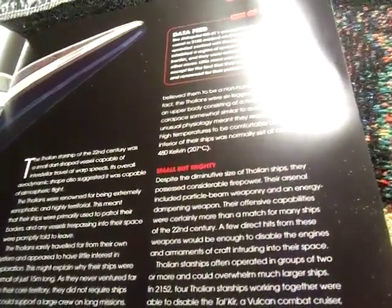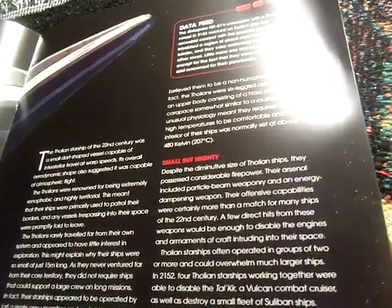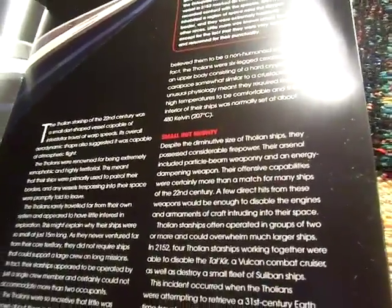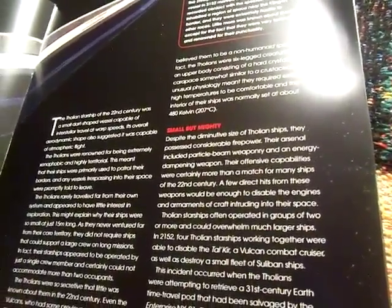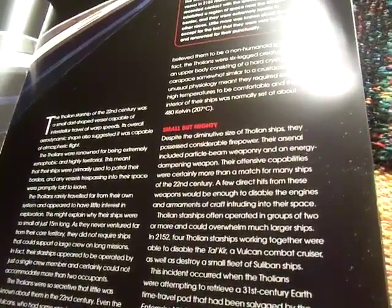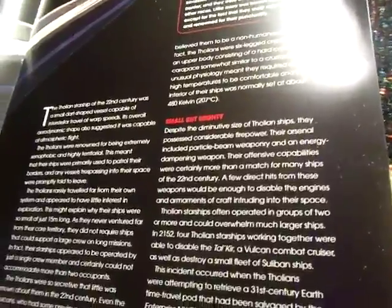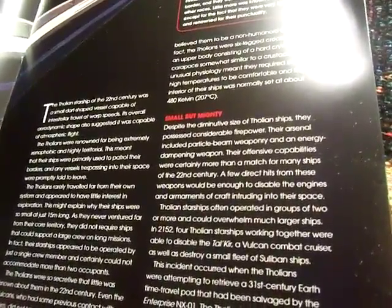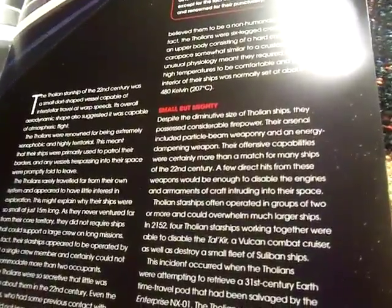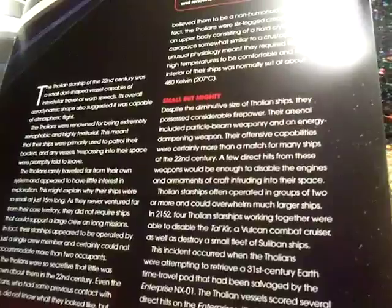That is super hot — no one would withstand that kind of temperature. Despite their size, they possess considerable firepower including particle beam weaponry and energy dampening weapons. Their offensive capabilities were certainly more than a match for many ships of the 22nd century. A few direct hits from these weapons would be enough to disable the engines and armaments of craft intruding their space.